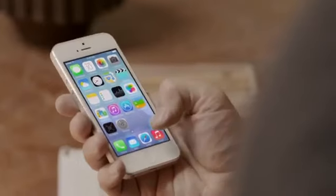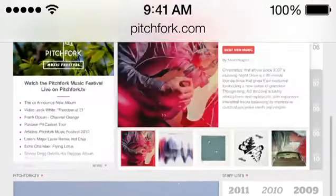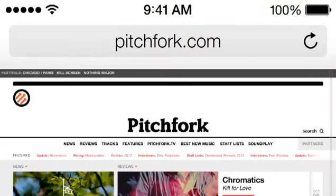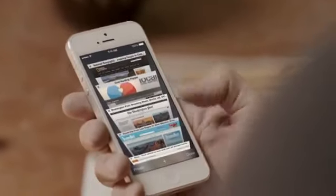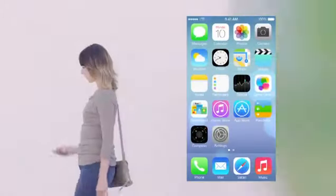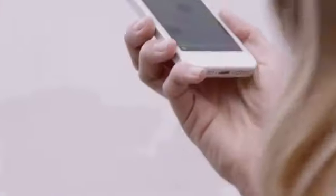Safari's redesigned user interface lets you see more of your content, starting with full-screen browsing. The Unified Search field helps simplify searching, and there's a new view for your bookmarks, and also a new way to see your Safari tabs. Siri is now even more helpful and informative. We've integrated Twitter and Wikipedia, and with new male and female voices, Siri sounds better than ever.